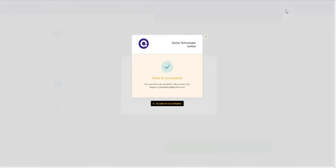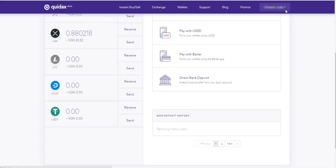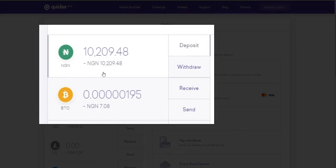It says 'Thank you for your payment.' Then I will be redirected to Quedax. You can see I have funded my wallet with 10,000 naira and the money has left my bank account. That is how simple it is to fund your wallet.